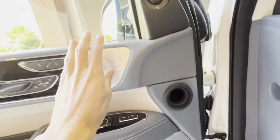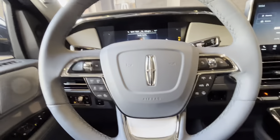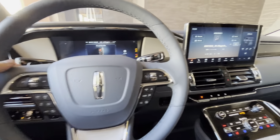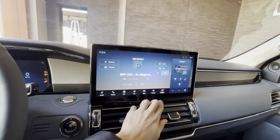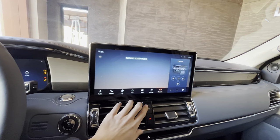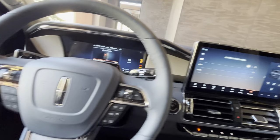This has a 30-speaker Revel audio system, a 10-speed automatic transmission, and the new Sync 4 infotainment system — truly amazing. You can also control your running boards from here and even turn them off.